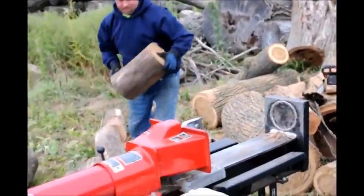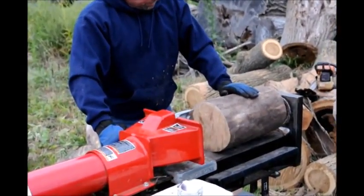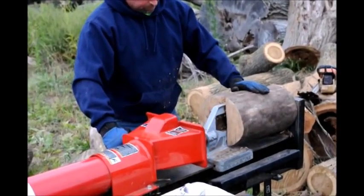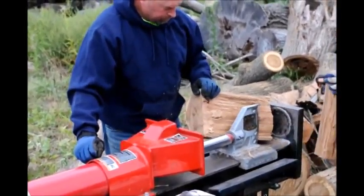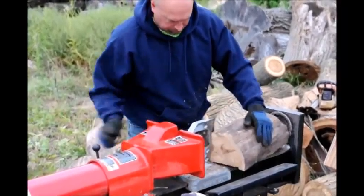If you plant green giant arborvitaes, white pine, or Norway spruce around your house and form a windbreak, it'll stop the cold air from smashing against your house and driving up your heat bill. It's been proven by the U.S. government that you can save up to 25% on your heat bill if you have a properly spaced windbreak.